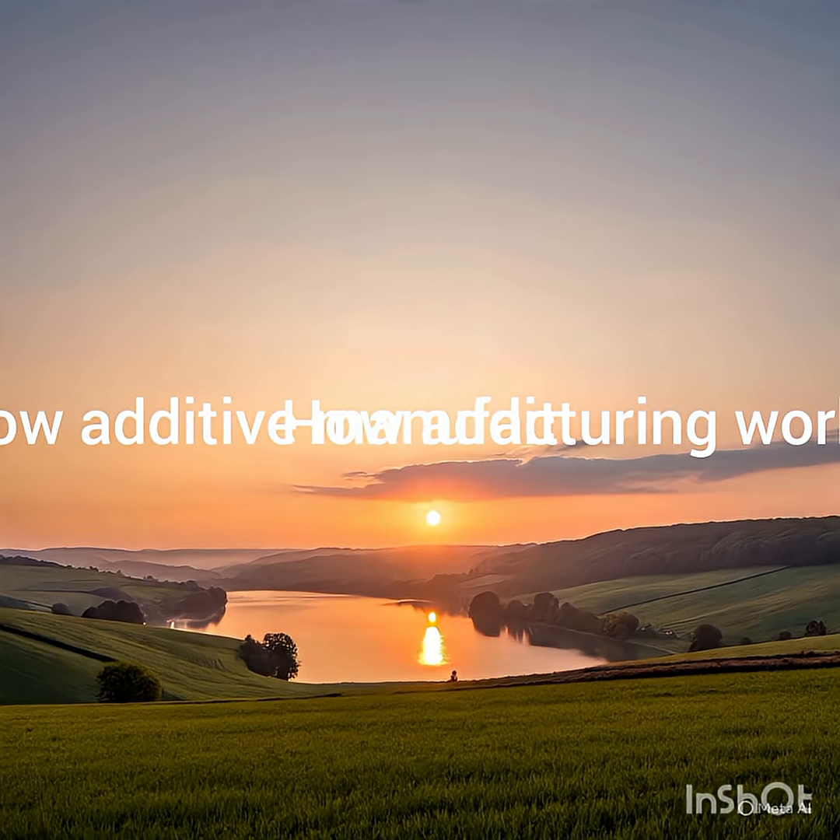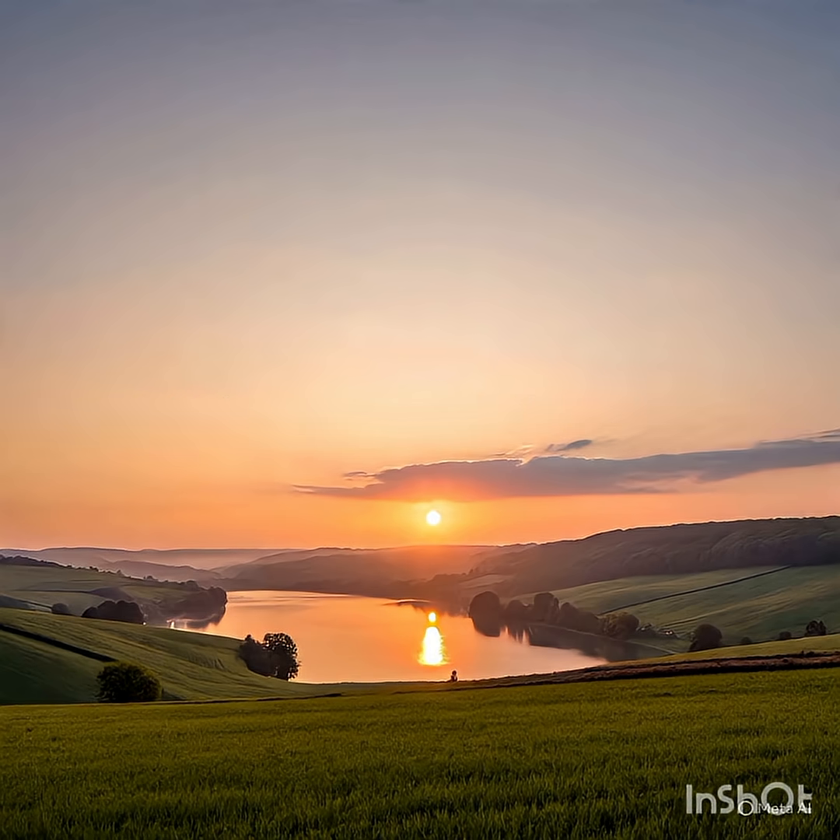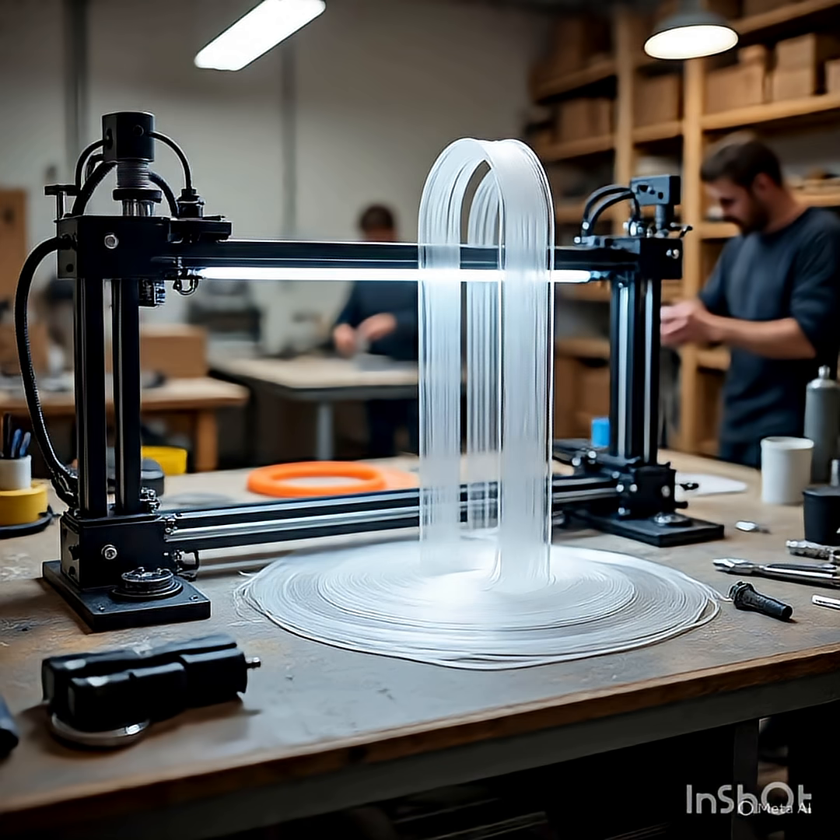Welcome to this video lesson on Additive Manufacturing: 3D Printing as an Advanced Mechanical Operation.